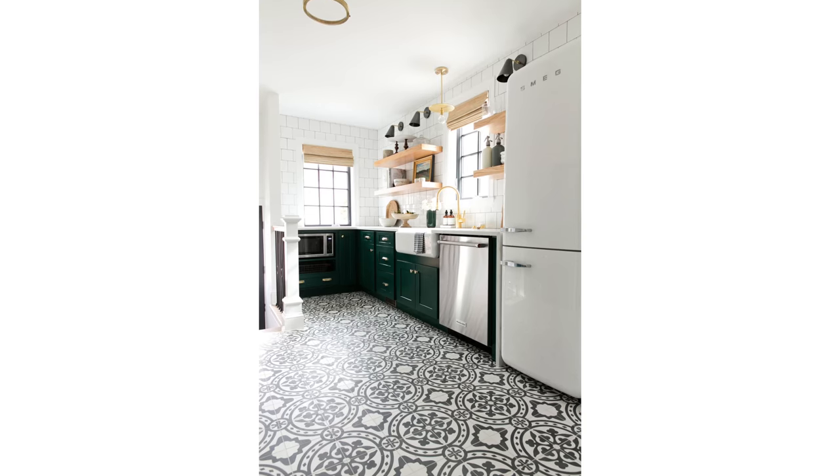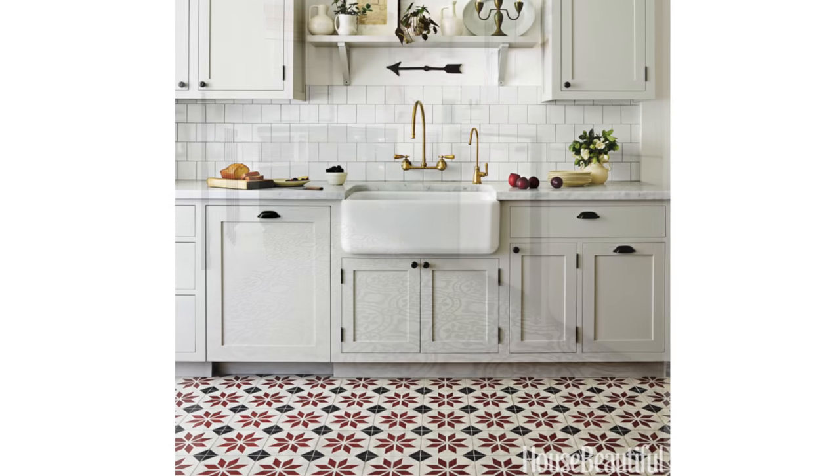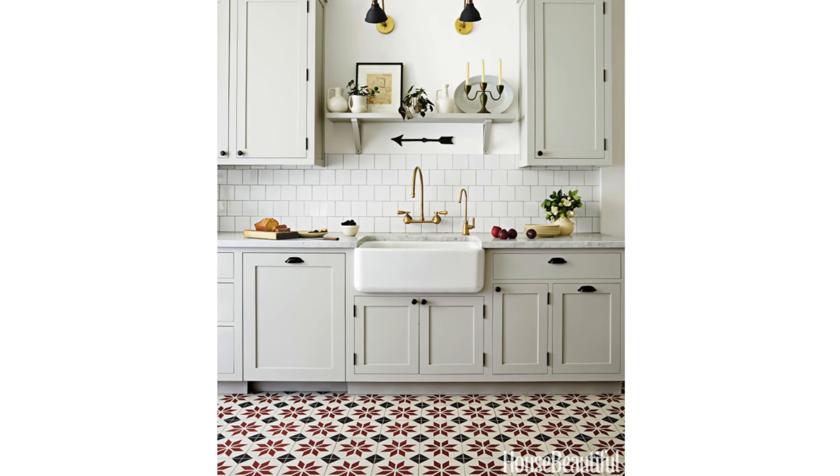A very bold and graphic pattern tile floor is a huge commitment. Tiled floors in kitchens are nothing new, but having an all-over pattern grace your floor injects major personality into your kitchen. From black and white tiles to colorful vintage-looking tiles, pick your personality and lay it on your kitchen floor.